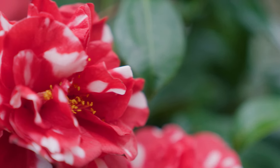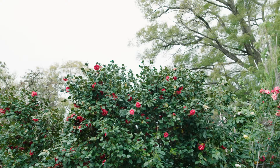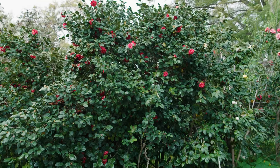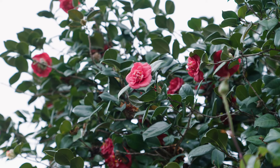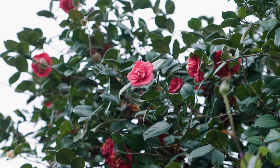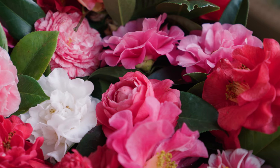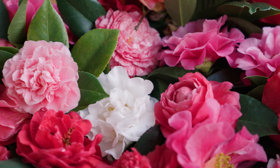Camellias originate in East Asia, particularly China and Japan, and they're well suited to growing in the southern half of Australia. So what do these slow growing small trees or large shrubs bring to our gardens? Essentially winter to early spring flowering.